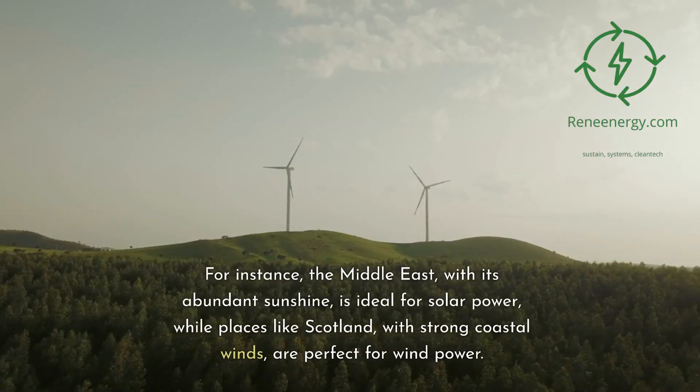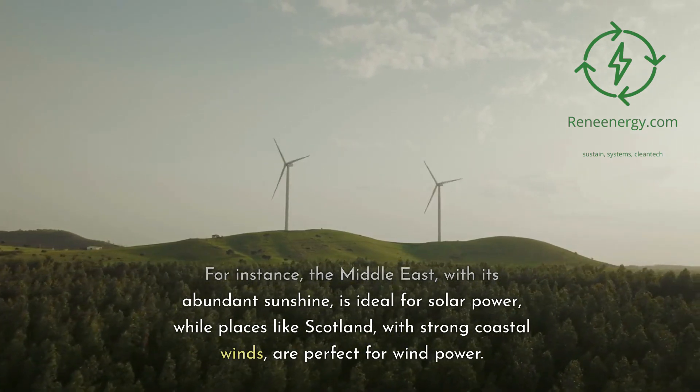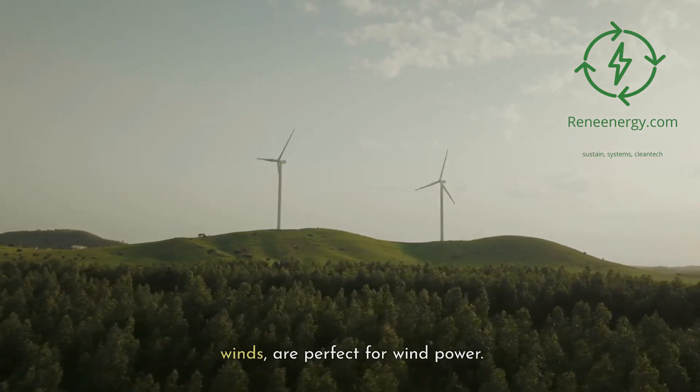For instance, the Middle East, with its abundant sunshine, is ideal for solar power, while places like Scotland, with strong coastal winds, are perfect for wind power.